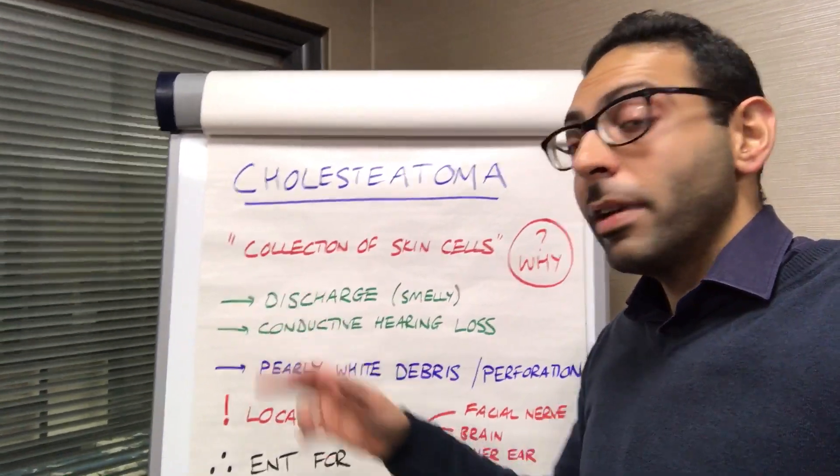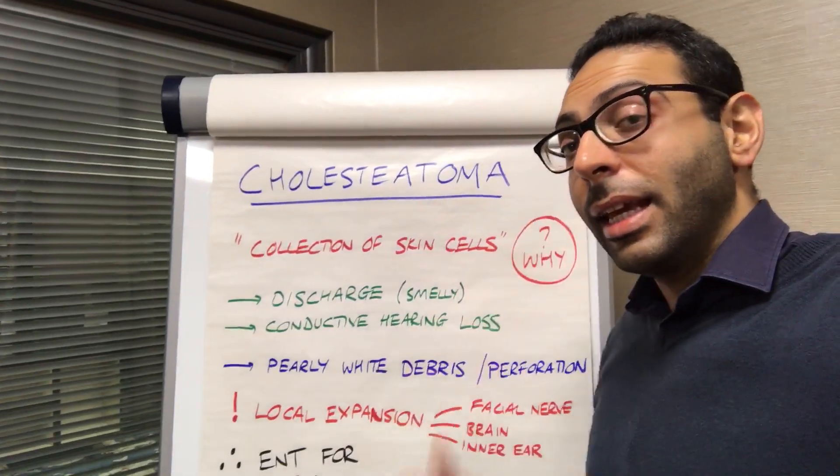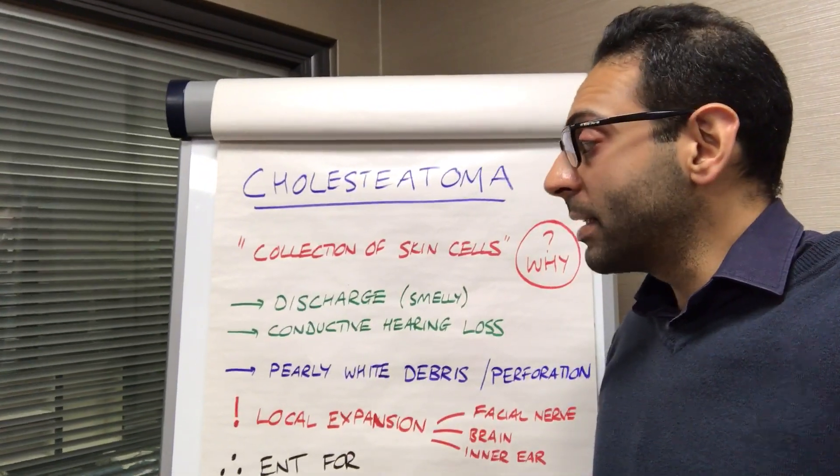Cholesteatoma, if you're trying to explain to someone, is an abnormal collection of skin cells inside the ear. We don't exactly know why it happens, but you can get quite a rapid build-up of these cells inside.